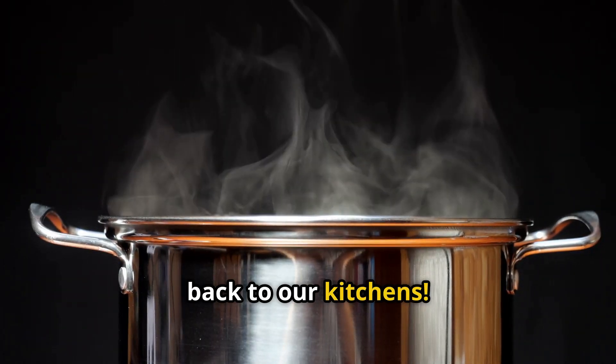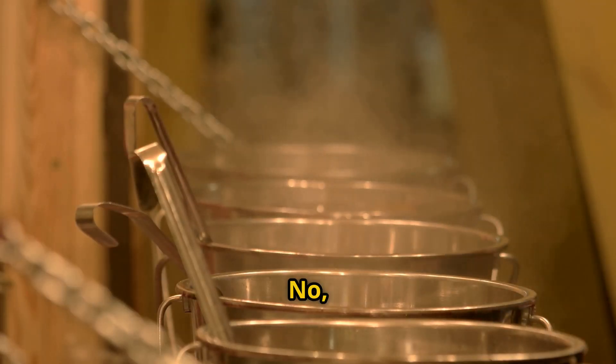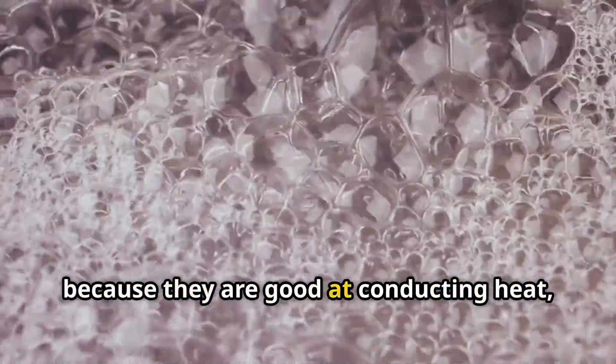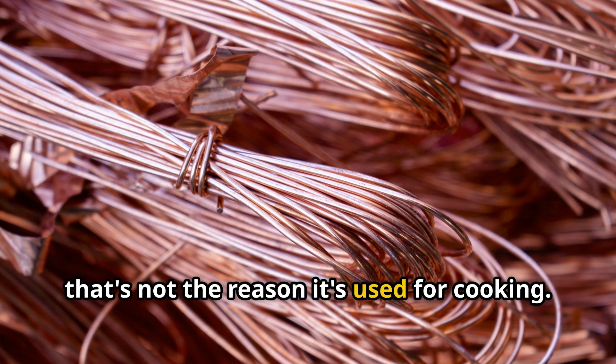Now, back to our kitchens. Are copper vessels used for boiling water because they are good conductors of electricity? No, that's false. Copper vessels are used for boiling water because they are good at conducting heat, which helps the water boil fast. Even though copper can conduct electricity, that's not the reason it's used for cooking.